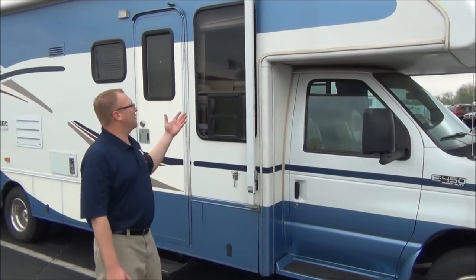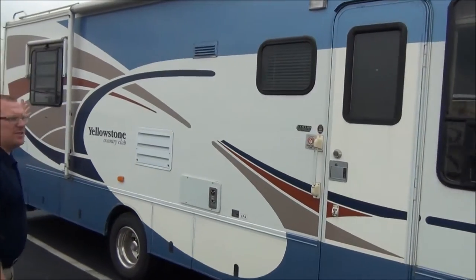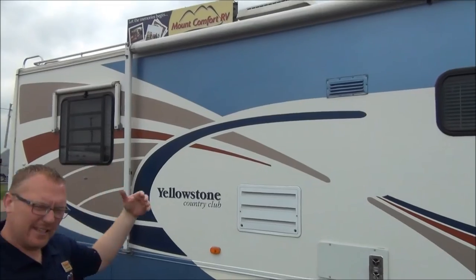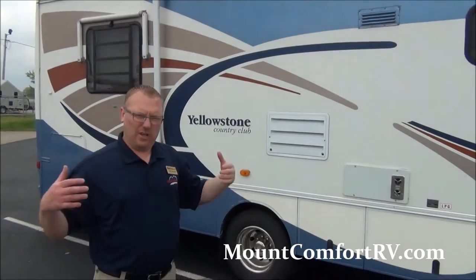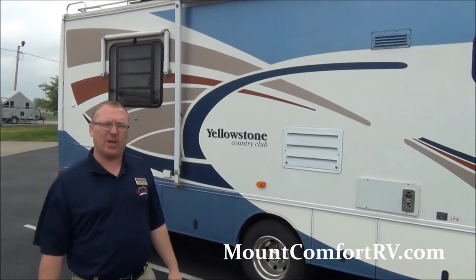On this side we've got a nice big awning as well as the windows. You'll notice there are awnings over all the windows. It helps keep the shade in the summertime while it's hot, and keeps it cool inside your coach.